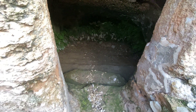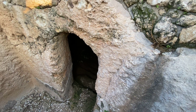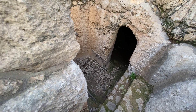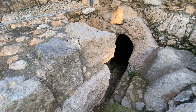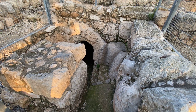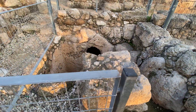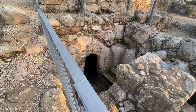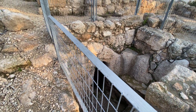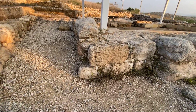Ritual baths were very common in antiquity. In fact, religious Jews use them to this day — a bride before her wedding, a woman every month. In the days of the Temple, they were used for keeping pure in different conditions, with many rules requiring immersing in the mikveh. We find a lot of those ritual baths in Jewish towns, especially in Jerusalem and in the Jewish quarter around the Temple Mount. We also found many in Qumran, the site of the Dead Sea Scrolls people, who were also obsessed with purity.